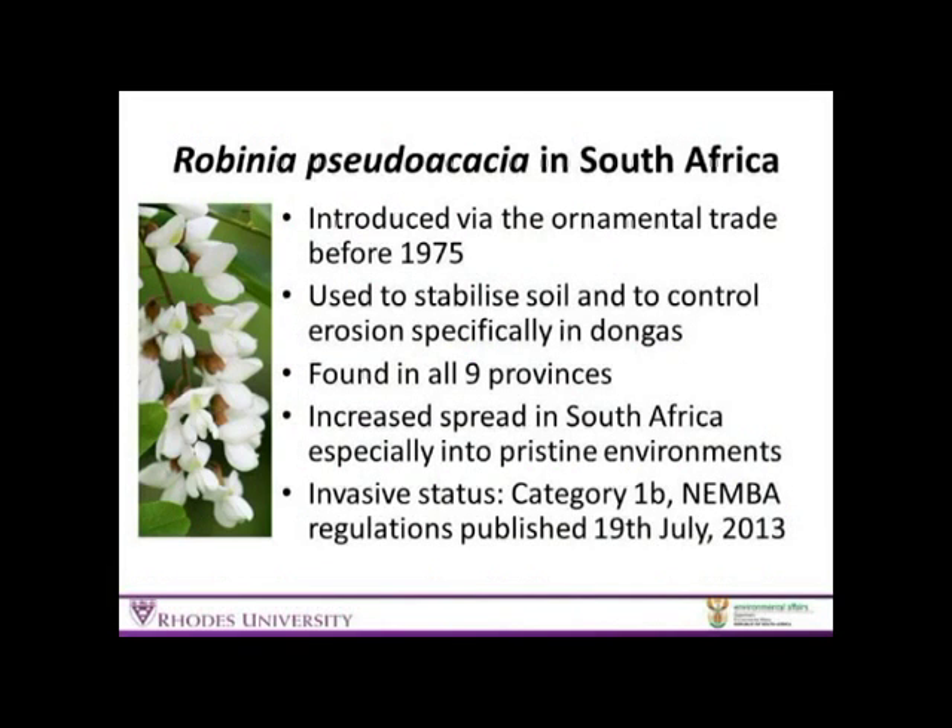With regard to Robinia in South Africa, it was introduced sometime before 1975. We've used it in the ornamental trade — that's probably how it came in — but we've also used it in soil erosion control in dongas. It has quite a wide spread, found throughout all nine provinces, and increasingly in the last 10 years we've seen it spread from originally just being in a watercourse, now spreading up into uninvaded areas. It has thus been given a category 1B invasive status in the new regulations.